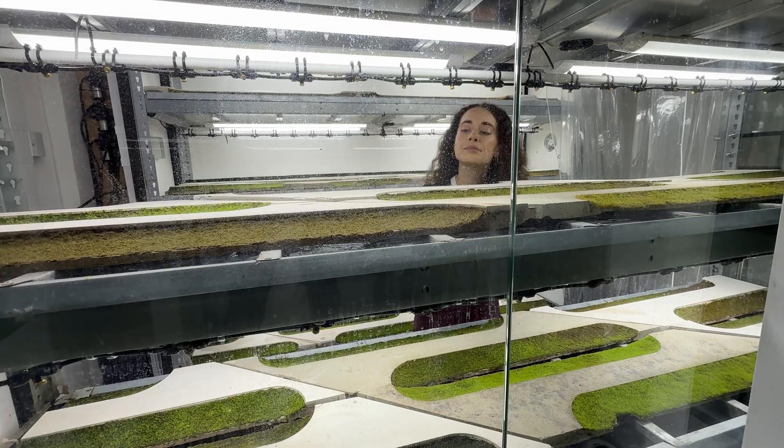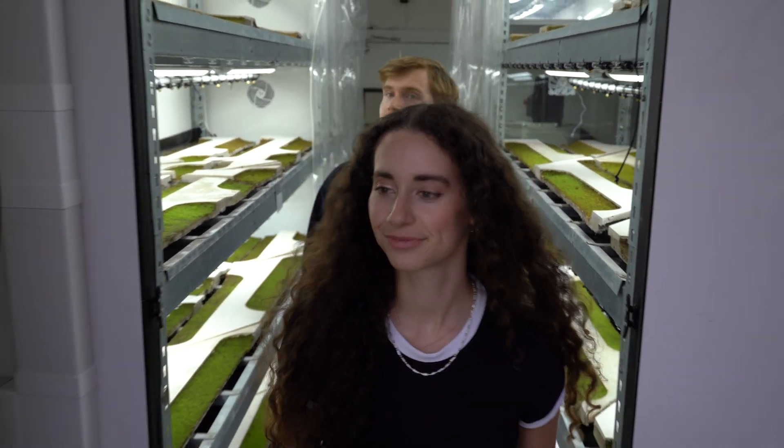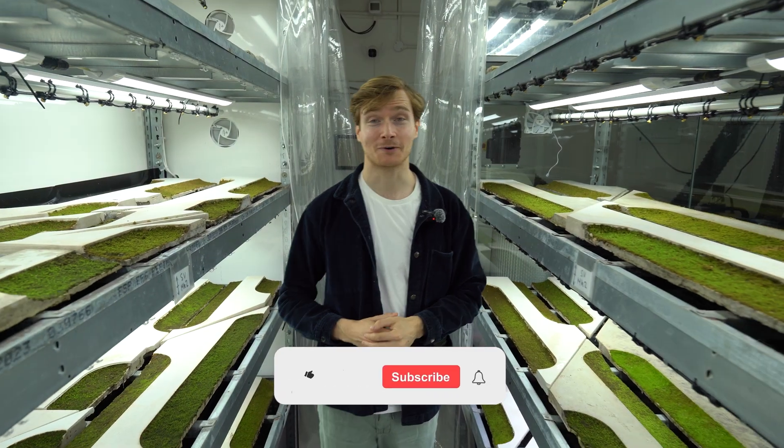Alive Labs have created a practical, easy-to-install solution which we hope to see in cities around the world very soon. If you have any questions, be sure to leave them in the comments below. Thank you so much for watching.